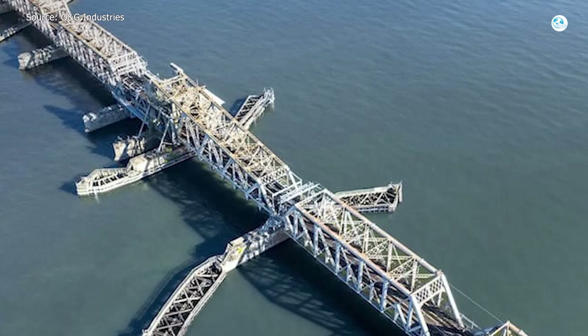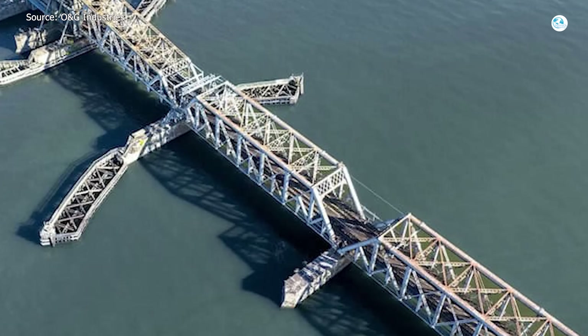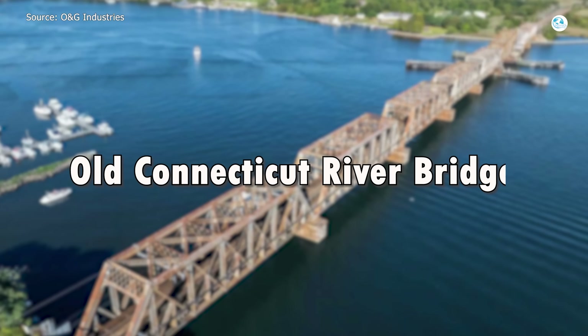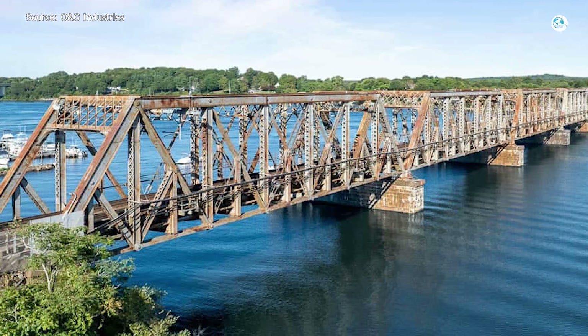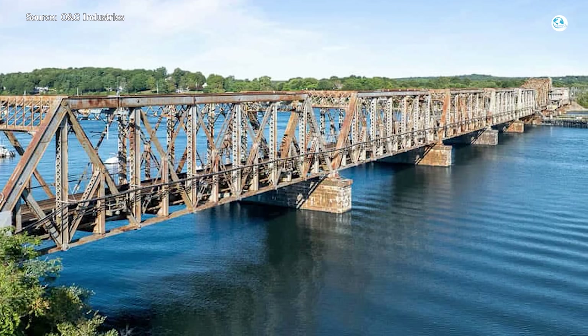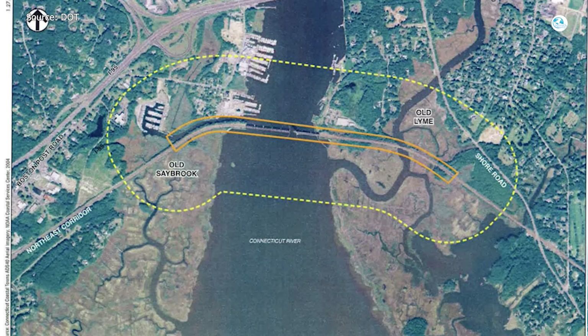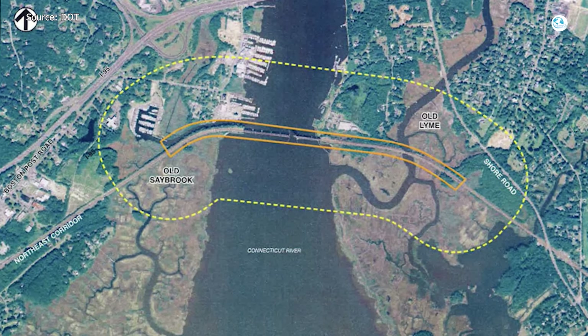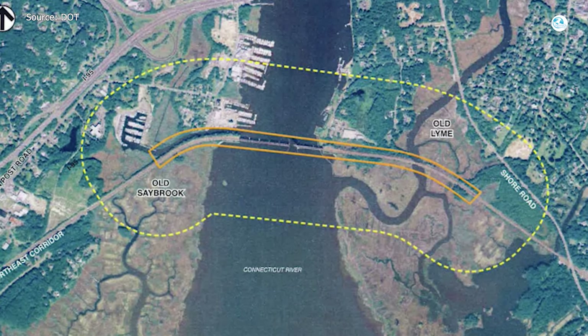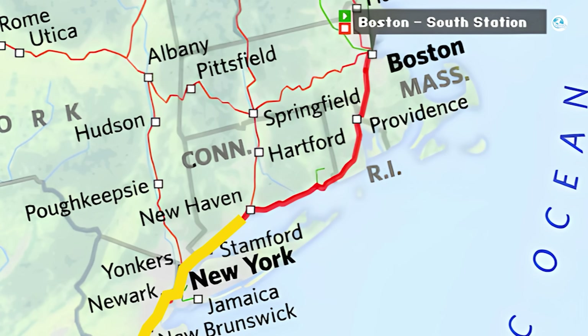Before we dive deeper, let's step back and talk about the history and background of this old bridge. The Connecticut River Bridge is one of those unsung pieces of infrastructure you probably never think about until it fails. Sitting between Old Saybrook and Old Lyme, Connecticut, this bridge is smack in the middle of Amtrak's Northeast Corridor. If you've ever taken the train between Boston and New York, chances are you've crossed it without giving it a second thought.